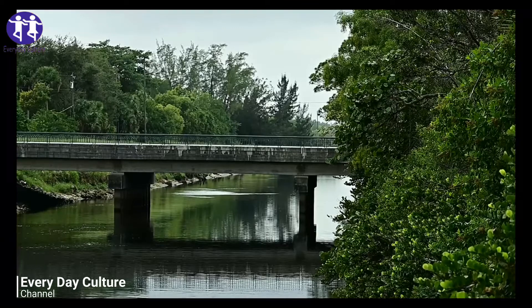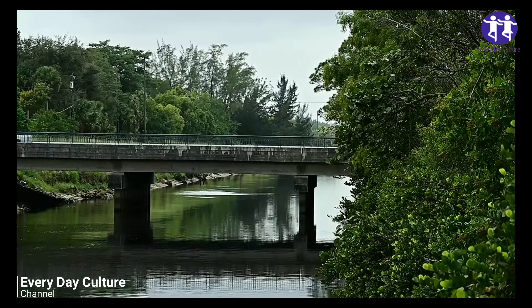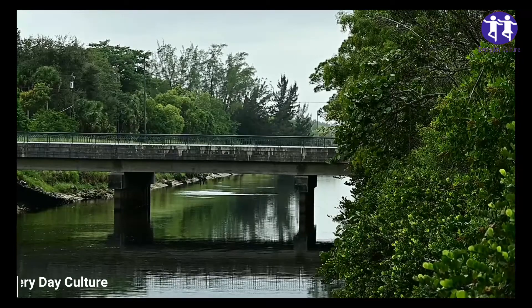It's a bizarre sight for city residents. The water is still so low that you can practically walk across it.